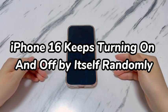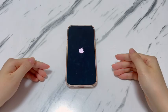Doing a power cycle is one of the easiest ways to fix system issues on your iPhone 16, but it doesn't always work like it's supposed to. There will be a time when your iPhone 16 unexpectedly turns off and restarts while using or locked, then keeps turning on and off on its own, and the phone could not be used at all.